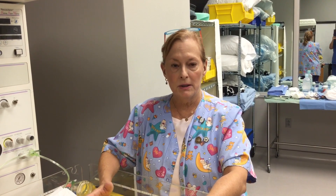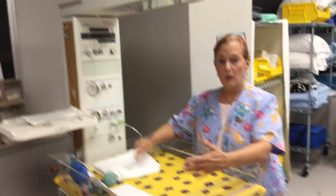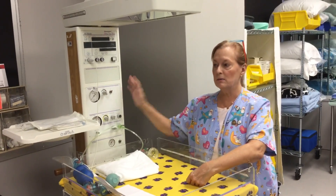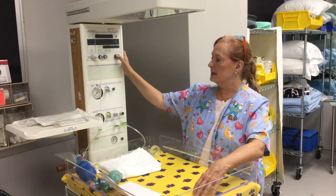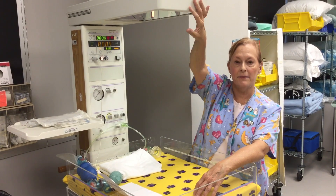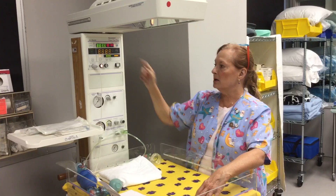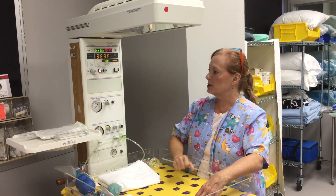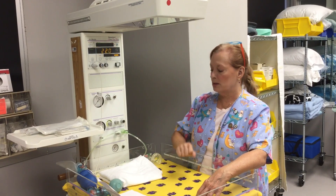When you come in to the unit in the morning, you want to come to your radiant heat warmer and first you want to know how to turn it on, because these warmers can be very different from facility to facility. For instance, this warmer turns on here; others you'll see at the front of the panel, others in the back. When you turn it on it goes through its self-check mechanism and will start to pre-warm.